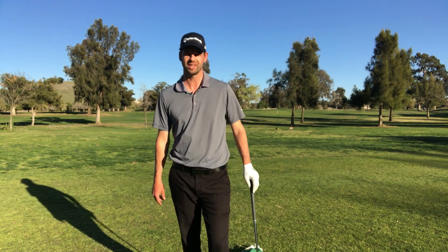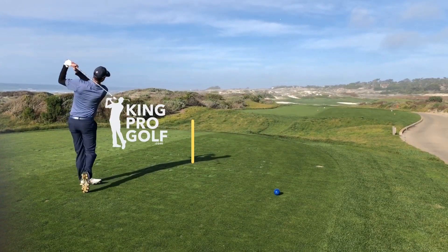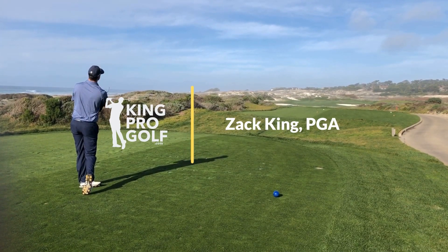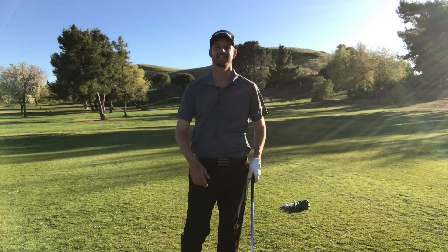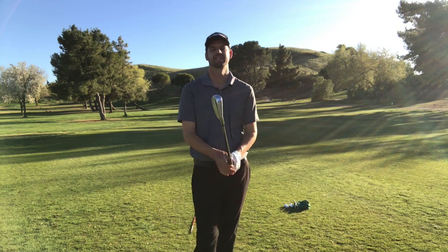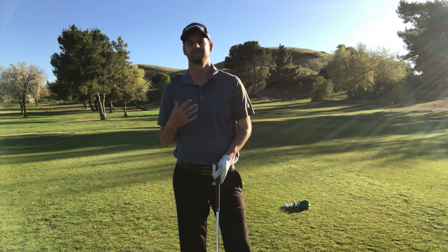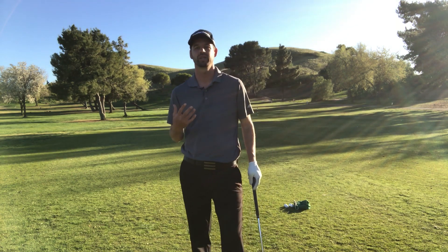Welcome back, golfers. Today we're going to talk about how your eyes can help you swing better. We're talking about our eyes today. The funny thing about our eyes is when I'm giving lessons — I give a lot of lessons — about 90% of the lessons I give involve helping people train their eyes better, because our eyes are constantly fooling us.